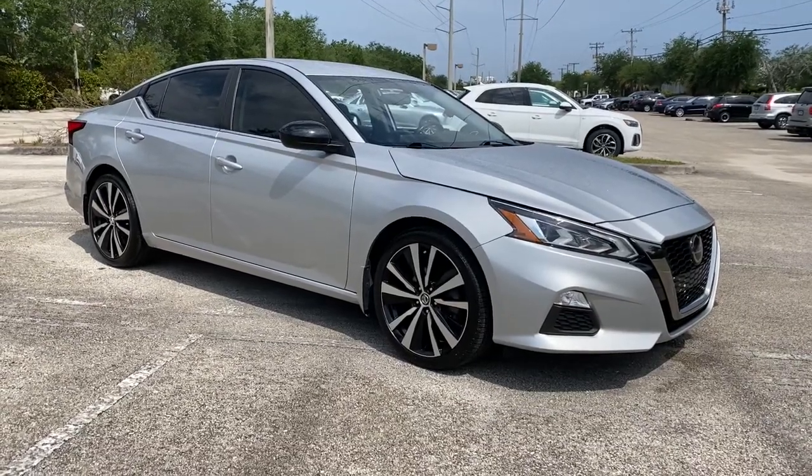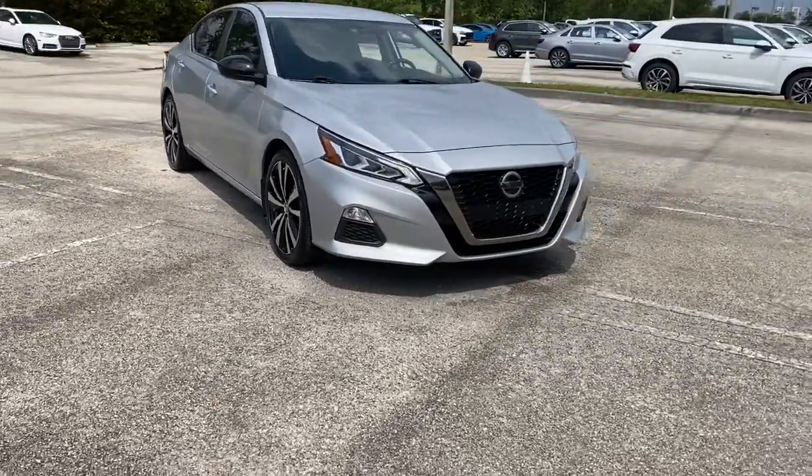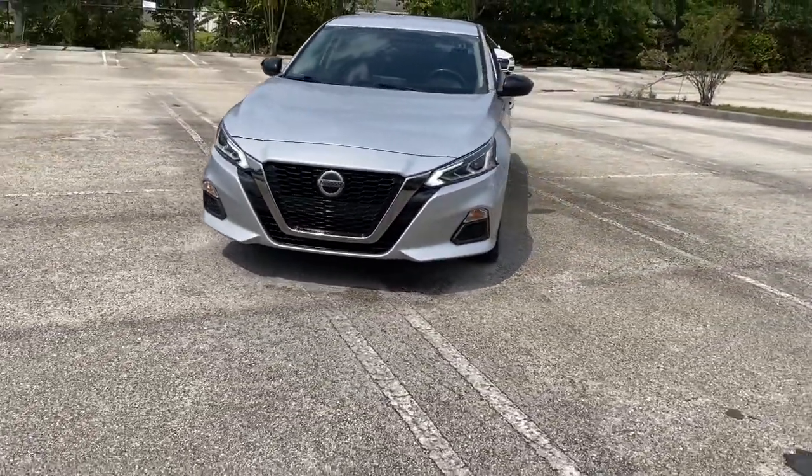You will be amazed by this 2019 Nissan Altima. With less than 40,000 miles on the odometer, this vehicle provides excellent value.